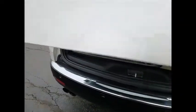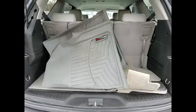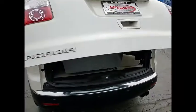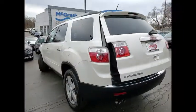heated mirrors, aluminum wheels, remote engine start, rear spoiler, power lift gate, traction control, stability control, daytime running lights, engine immobilizer.